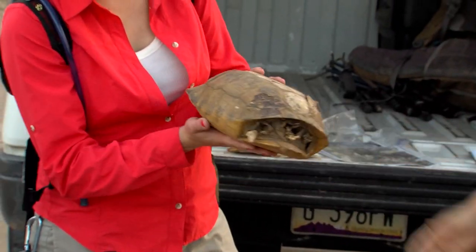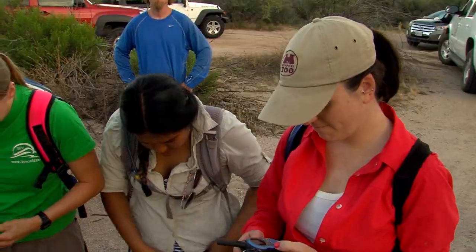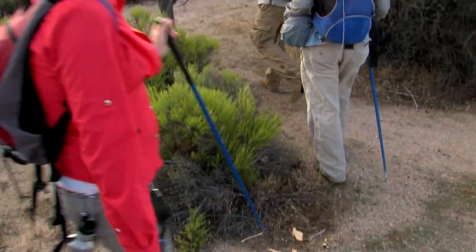Before heading out, Christina advises volunteers on search technique: get a search image in mind, and don't look for movement because adults tend to freeze when they see you. The team is searching for both active and inactive tortoises. After the briefing, volunteers go to work.